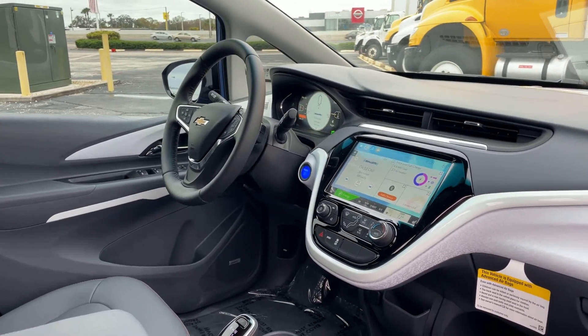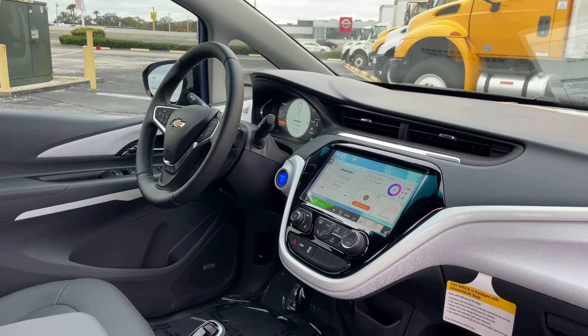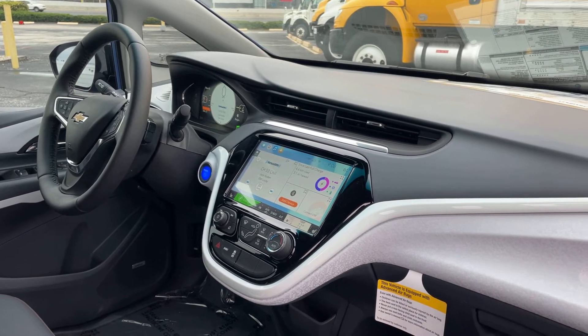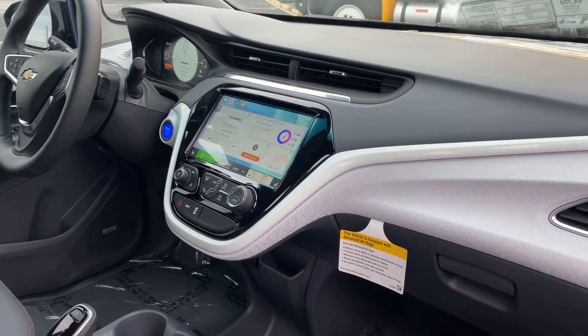Power windows, locks and mirrors, leather wrapped steering wheel, OnStar, cruise control, Bluetooth for your cell phone, remote start, push button start, Bose audio, satellite radio, traction control, USBs front and rear for your phone.